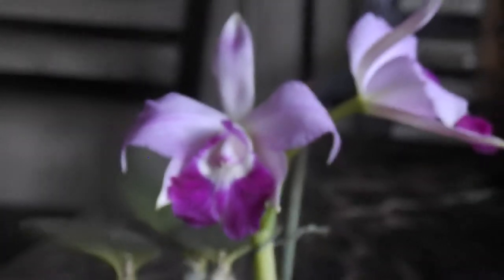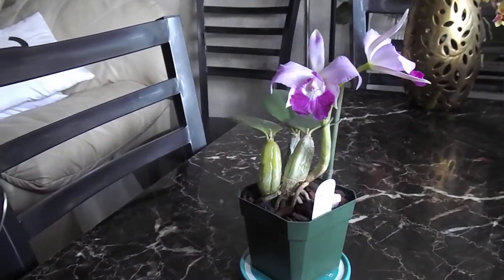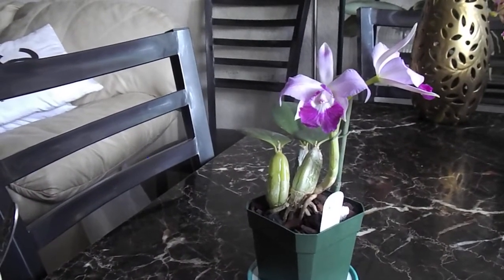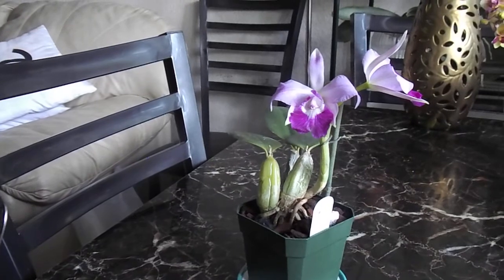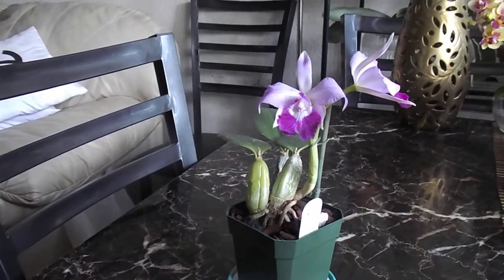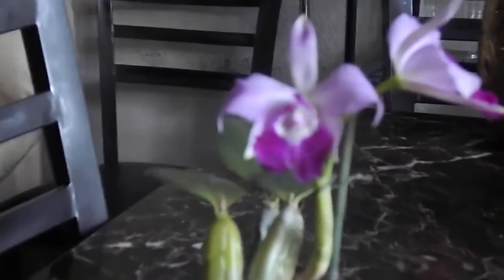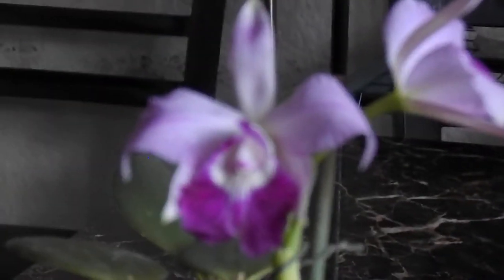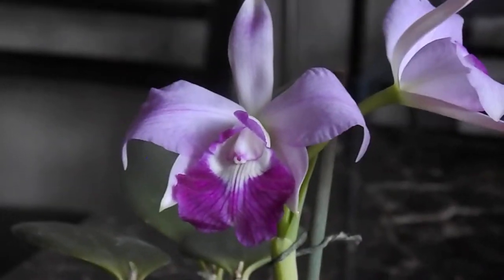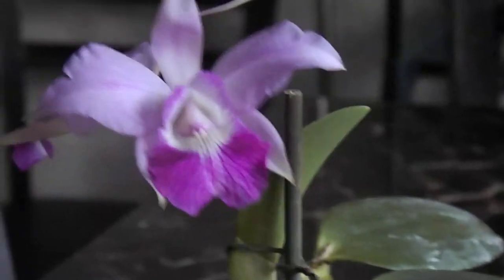This is it, guys — this is her. If you watched the video of when I purchased this plant, you'll know it had two buds, and this is her. Such a nice, pretty thing. That's one of the blooms, and here's the other one.